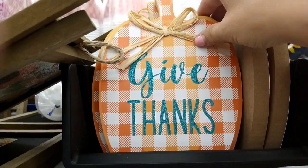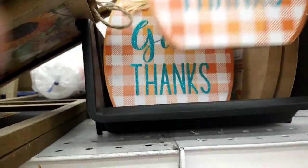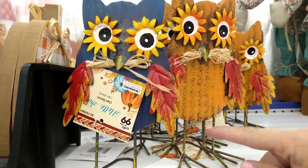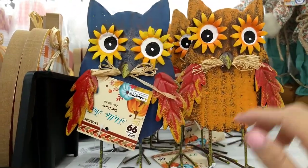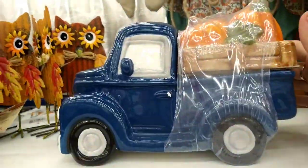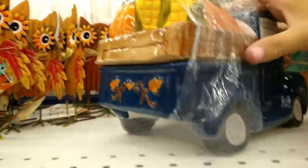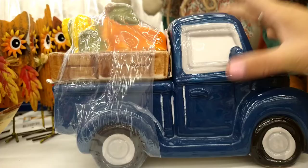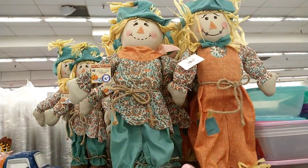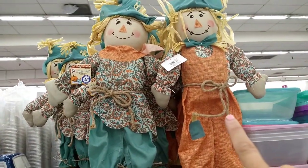There's this little decor gift piece — 'Thanks' — for $0.99. And then the little metal owls for $0.99, very cute. And I found one — it is the blue truck with the pumpkins and the corn for $5.99, very cute. And they have the huge standing scarecrows for $4.99 — there's that style and that style.